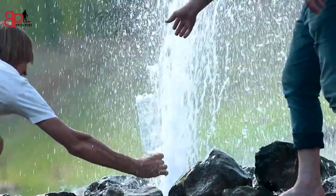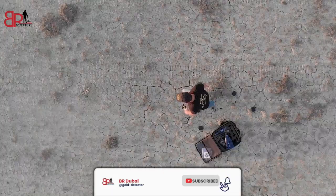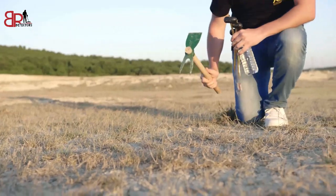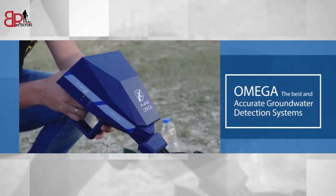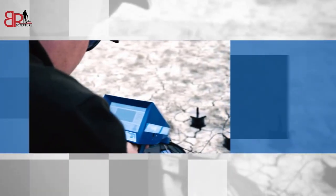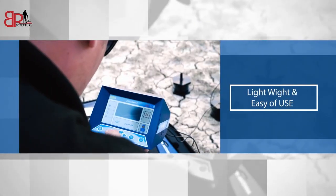Discover groundwater and artesian wells now using the latest technology for water prospection. Omega — the best American techniques in your hand. It has been manufactured to suit all types of soil. Omega: the best and most accurate groundwater detection systems with very high technology to detect and determine groundwater locations, with high quality and accurate results, light weight, and ease of use.